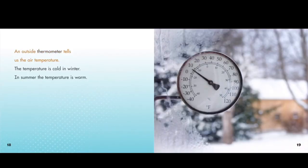An outside thermometer tells us the air temperature. The temperature is cold in winter. In summer, the temperature is warm.